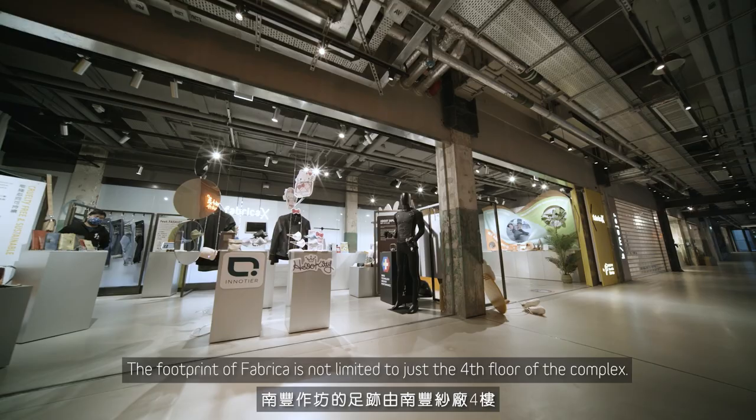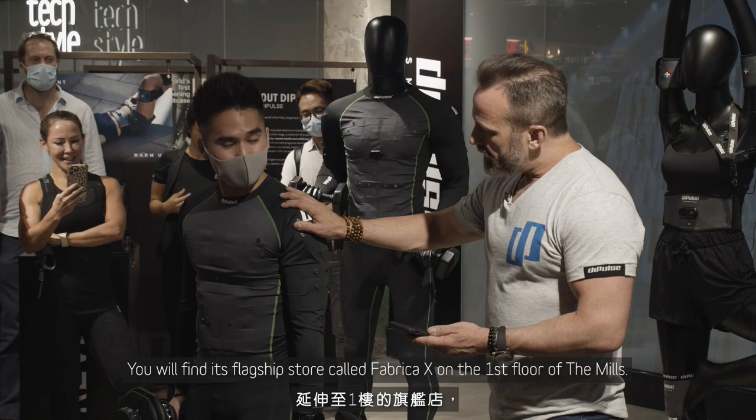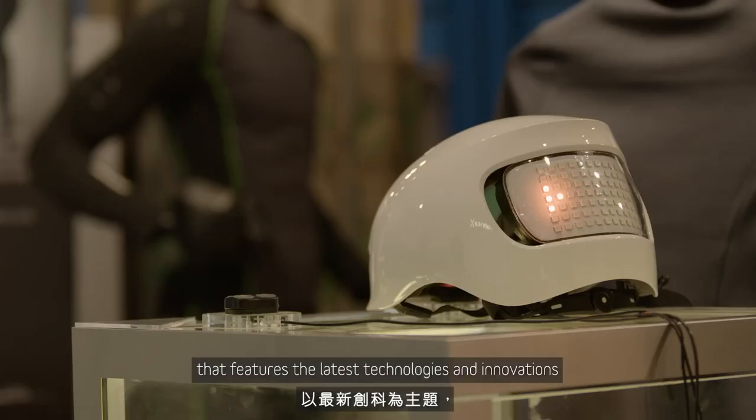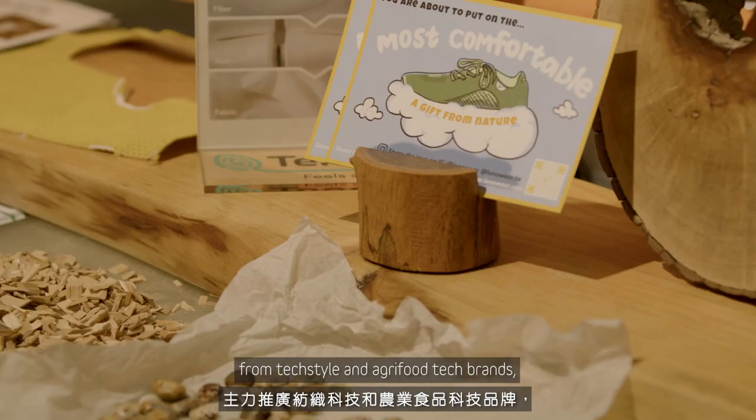The footprint of Fabrica is not limited to just the fourth floor of the complex. You will find its flagship store, called Fabrica X, on the first floor of The Mills. It's an experiential concept store that features the latest technologies and innovations from textile and agri-food tech brands, promoting conscious consumption and sustainability.